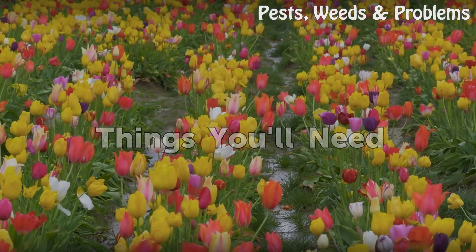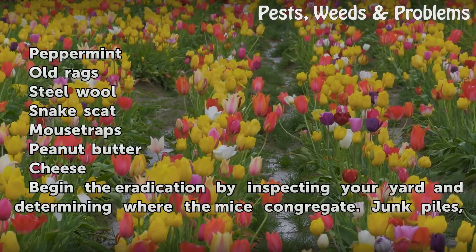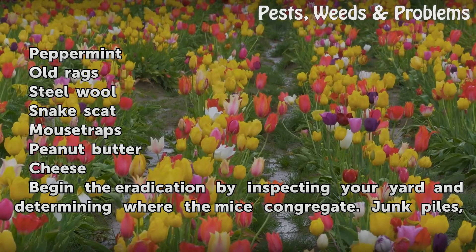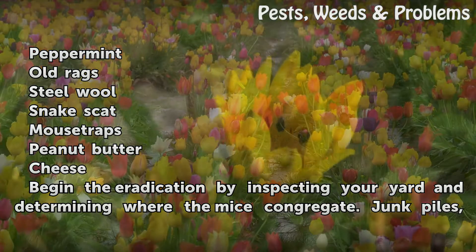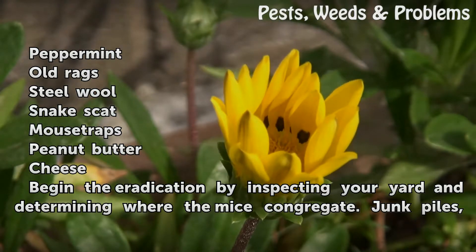Things you will need: peppermint, old rags, steel wool, snake scat, mousetraps, peanut butter, and cheese.